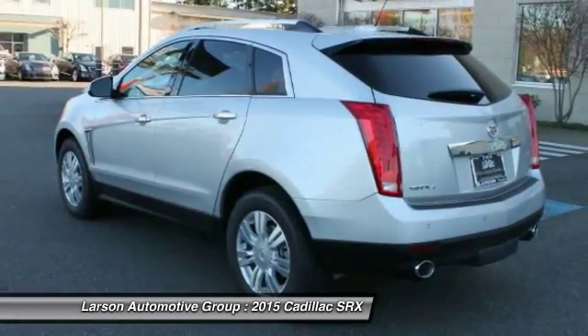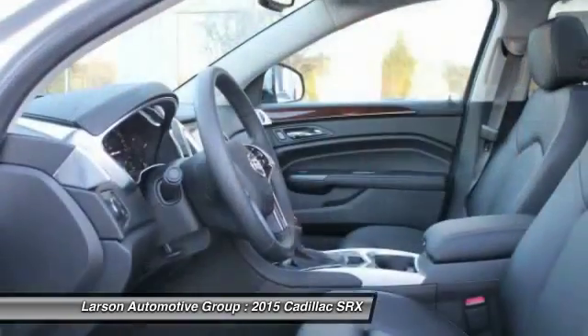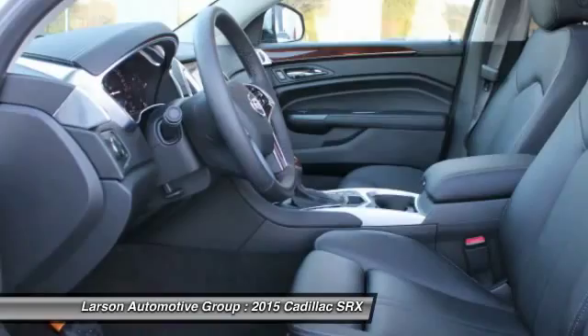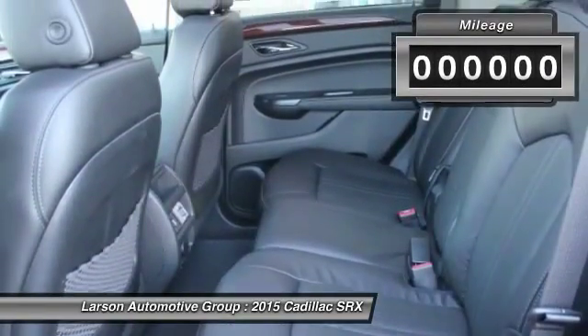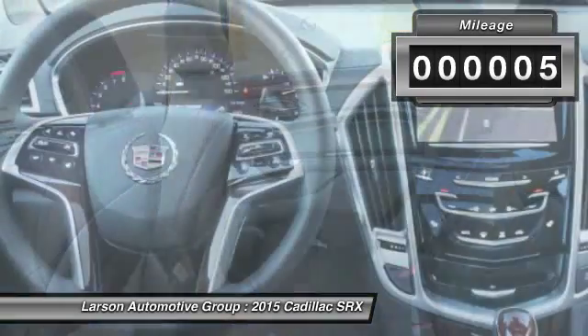Luxury lovers will delight in the new stylish handcrafted cabin. And for technology lovers, the list of high-tech features is just too long to list. This vehicle has less than 100 miles.